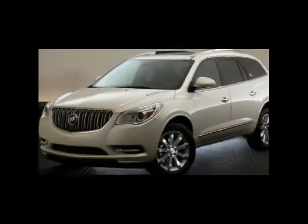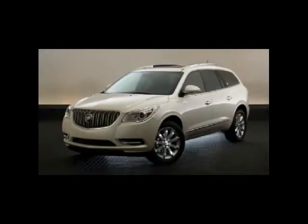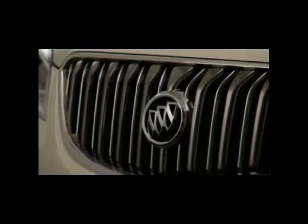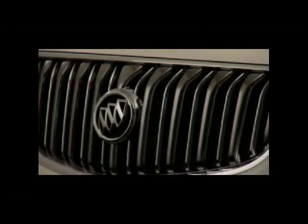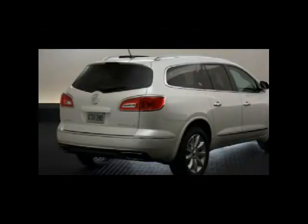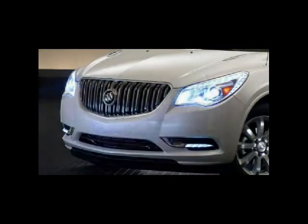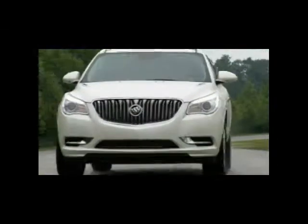Enclave is no ordinary SUV. It's sophisticated and beautiful with sculpted flowing lines. Buick's signature design cues make it distinctive and include a black chrome waterfall grille and elegant chrome accents used at Enclave's portholes, tail lamps, and rear fascia.